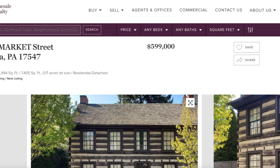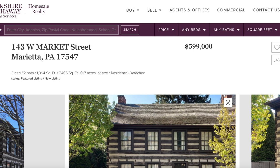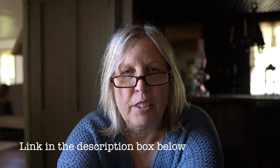Hey everybody, it's Anne. Today we're going to look at a house on the market that I think is a tremendous inspiration. It's a log home built between 1800 and 1810, with 2000 square feet, and then it has an addition of about 900 square feet that's more modern.